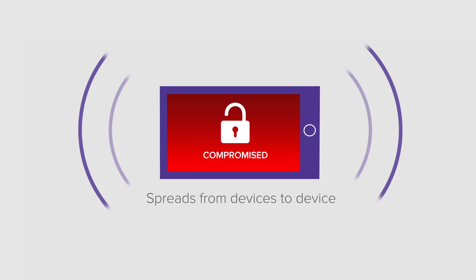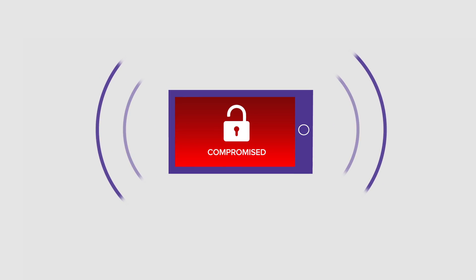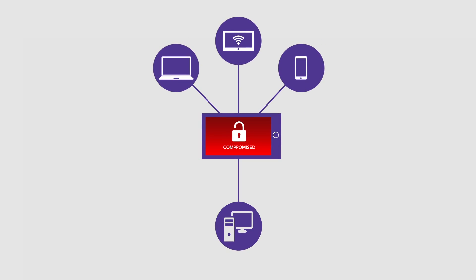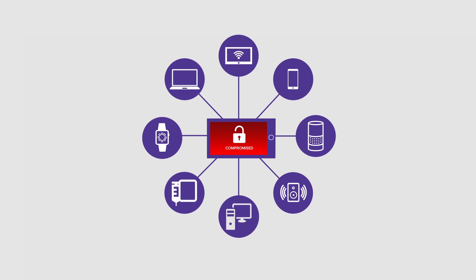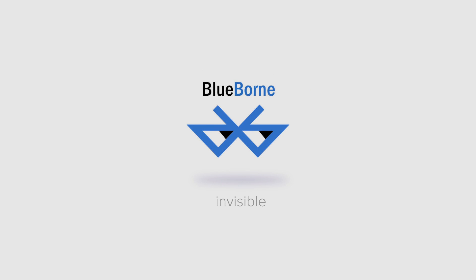Why is this important? BlueBorne spreads from device to device through the air, which makes it very infectious. Via a Bluetooth connection, hackers can penetrate and take control of computers, mobile phones, and IoT devices like smart TVs, digital assistants, watches, sound systems, and even medical appliances. An attack using BlueBorne is completely invisible to the impacted user. Businesses have no way to see this type of attack or stop it, as it is out of the traditional kill chain.